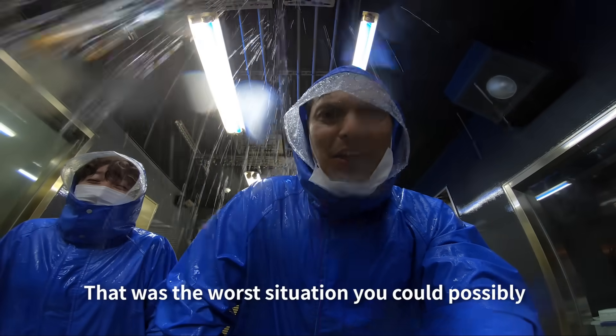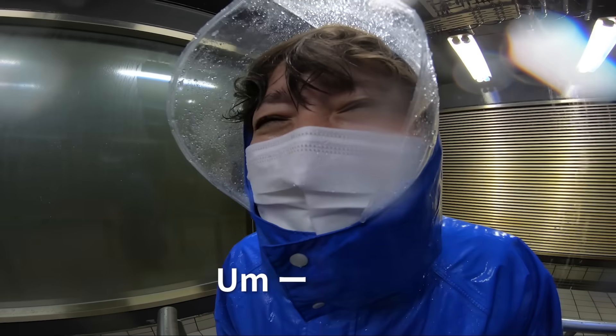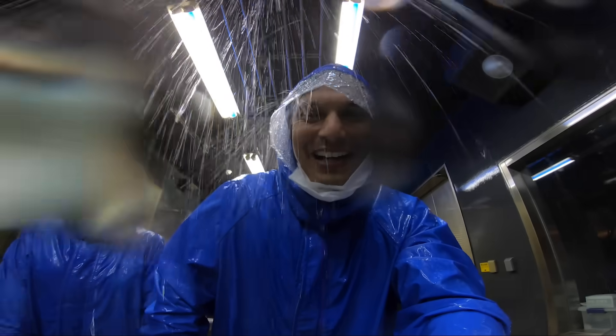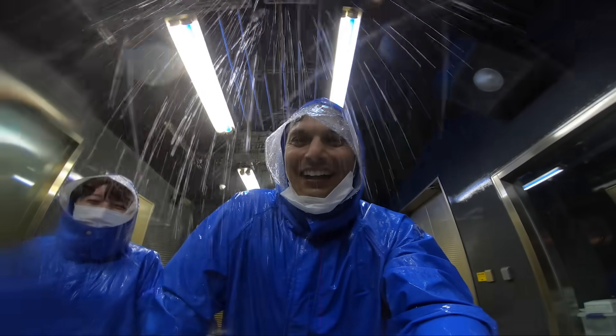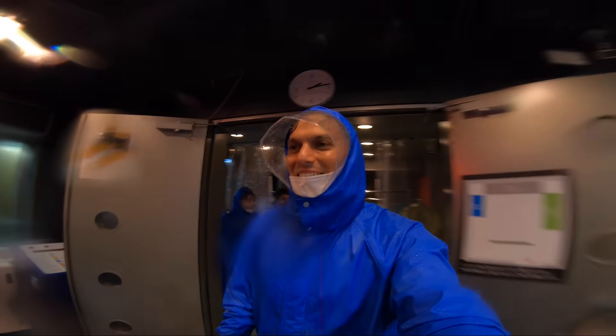That was the worst situation you could possibly go through in a rainstorm. This was not like any ride at an amusement park. Although we're in a simulation and it's kind of fun because we know we're in a safe environment, experiencing the kind of winds that can blow people away really makes you think — you have to be prepared. When this kind of wind and storm is out there, don't go outside. Stay inside, try to be safe. After experiencing it, you can understand why, and I think that's why this is pretty important.